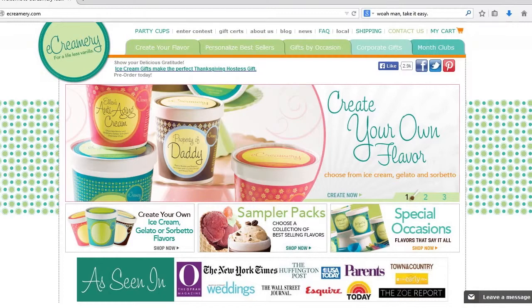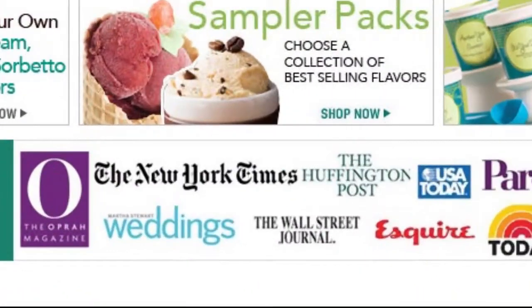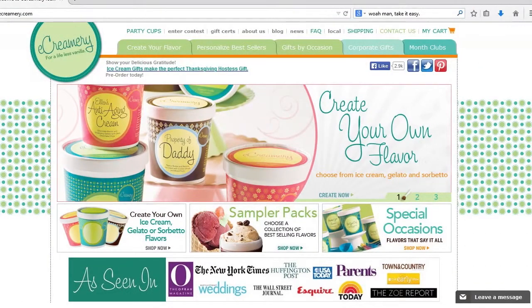A whole section is dedicated to programs and news outlets that have endorsed the site, and their icons are large, recognizable, and clickable. Big names such as Oprah, Rachel Ray, The New York Times, and Esquire give ecreamery a sense of honor and credibility that cannot be denied. Overall, this website is pretty easy to use and pretty easy on the eyes as well.